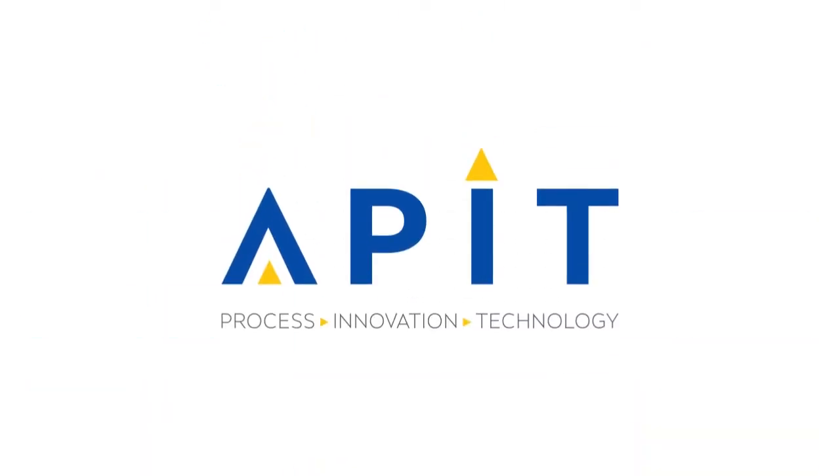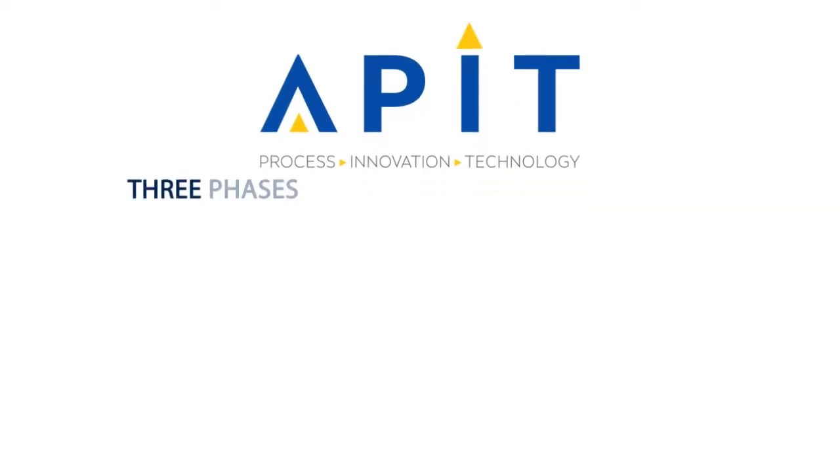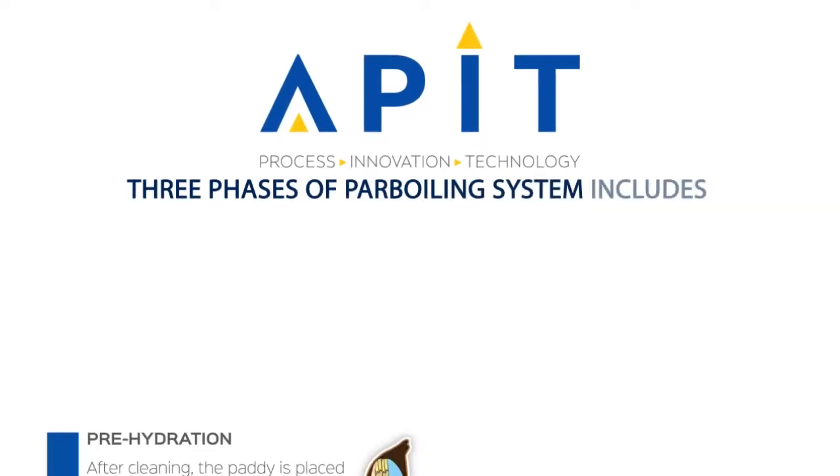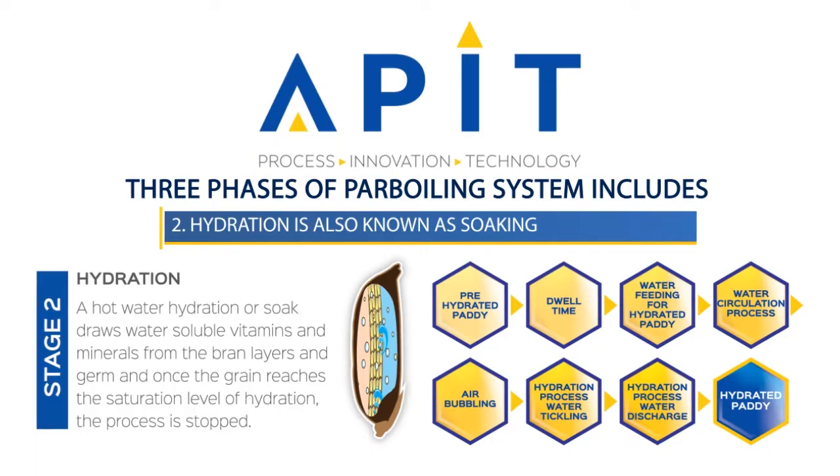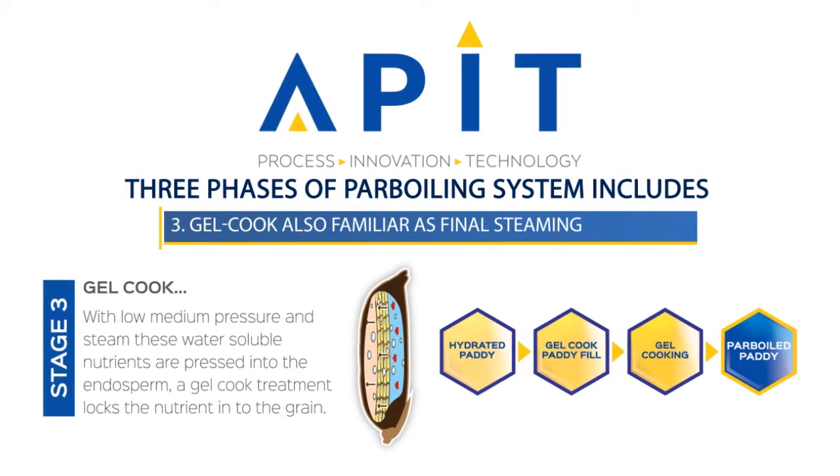APIT's power boiling system has a scientifically process-based infrastructure. The process is carried out in three phases: pre-hydration system, also known as pre-steaming; hydration, also known as soaking; and gel cook, also familiar as final steaming.